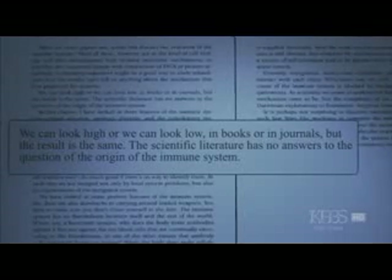From Darwin's Black Box, page 138, Behe writes: 'We can look high or we can look low, in books or in journals, but the result is the same. The scientific literature has no answers on the question of the origin of the immune system.' And in context, that means the scientific literature has no detailed, testable answers to the question of how the immune system could have arisen by random mutation and natural selection.